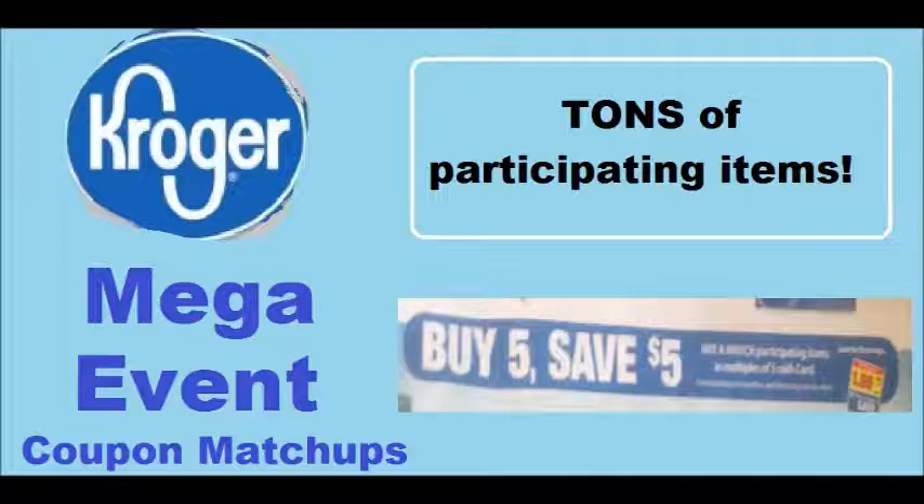This video is strictly coupon matchups. I'm actually planning on coming out with a couple other awesome Kroger videos — just a video with all the sale items; I took pictures of just about all the sale items in the store. So I'm going to have a full video of that with no coupon matchups, just pictures of the sales. Be sure to check that out — I will have it linked in the description box below. Let's dive right into these awesome deals.